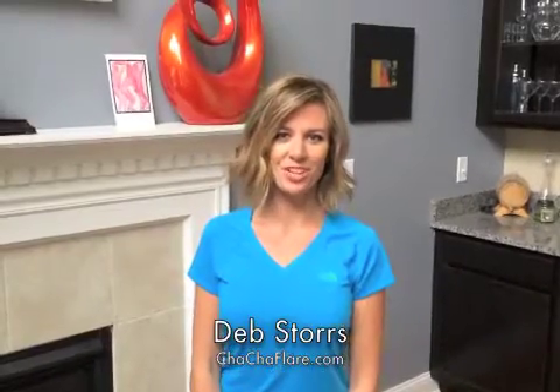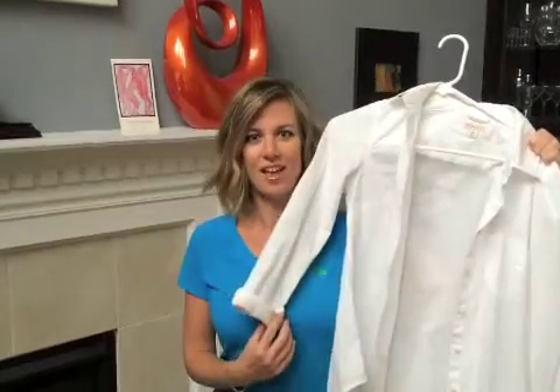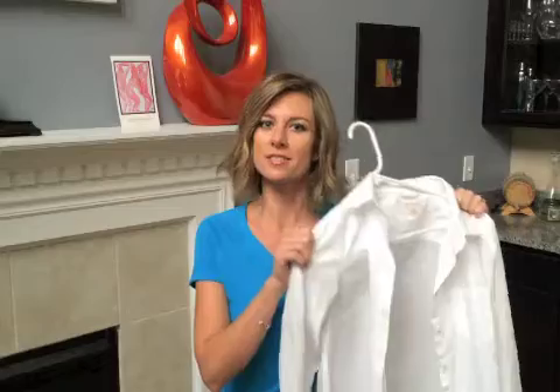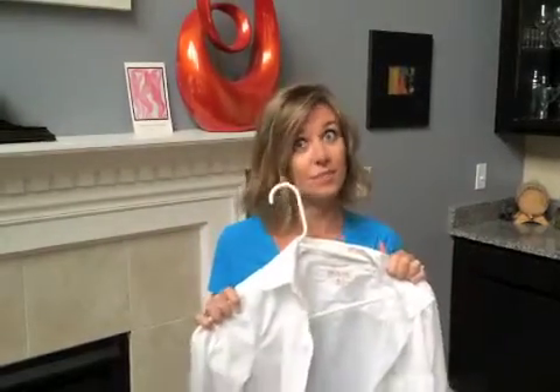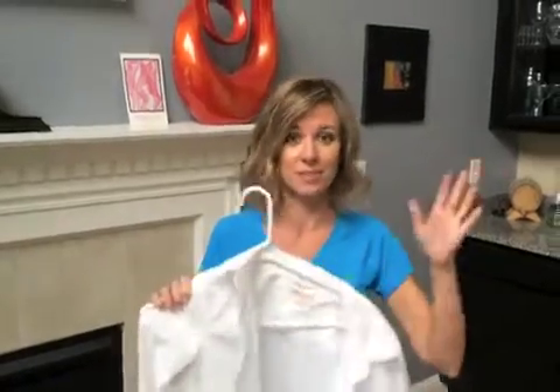Hi everyone, this is Deb with ChaChaFlair and today I'm going to show you how to get 10 looks from one clothing item — the button-down white shirt. If you don't have one in your closet, you need to get one today because this is a classic item that can give you 10 different looks just like I said. I got this one at Target for like $20, so no excuses. You're going to see how fabulous I'm going to make everything look, so check it out.